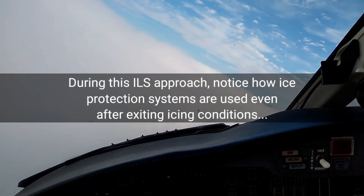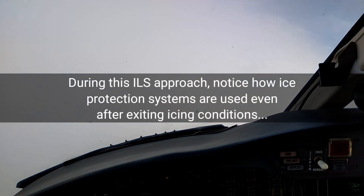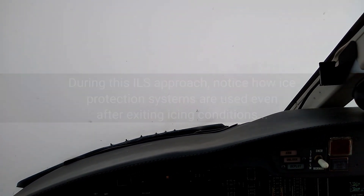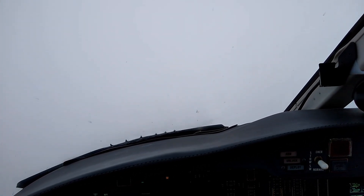That is November 2 Sierra Sierra, affirmative, 15,000. I think we finished the approach check but engine sync — alright, next flaps and gear. Roger.